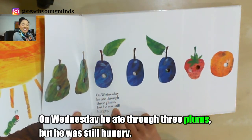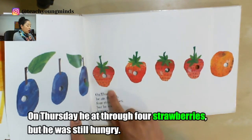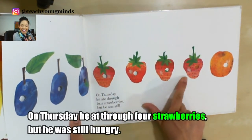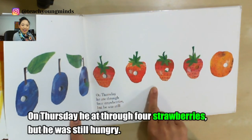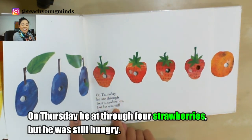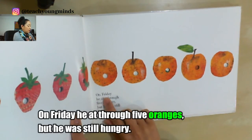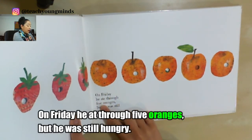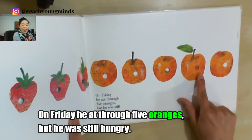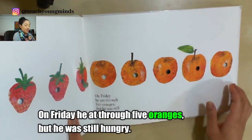'On Wednesday he ate through three plums, but he was still hungry.' On Thursday he ate through four — what do you think? Use the pictures to help you. Strawberries! But he was still hungry. On Friday he ate through five — oranges! But he was still hungry.